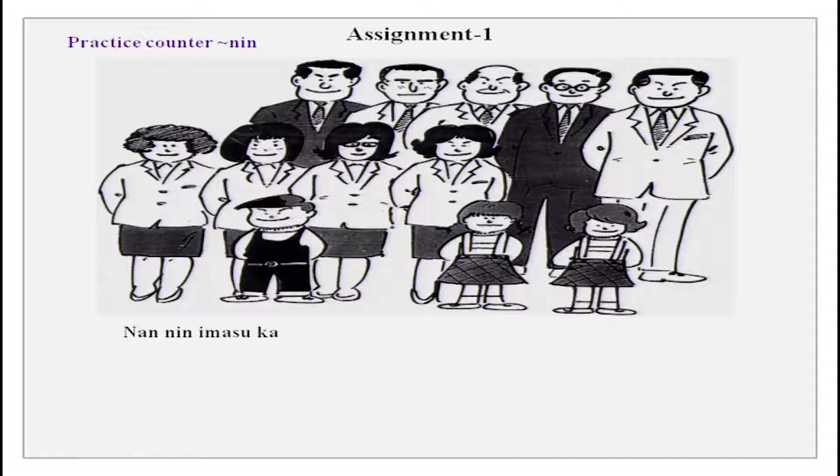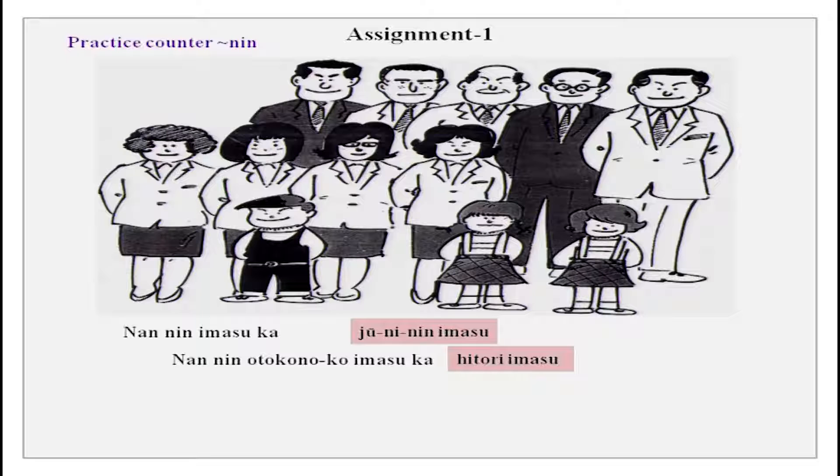Nan nin imasuka — we have to count people and tell how many people are there in the picture. The answer is juuninin imasu — there are 12 people in the picture. Then we have otoko no ko wa nan nin imasuka? And the answer to that is hitori imasu. We are talking about otoko no ko, which is a boy. Onna no ko — girls. Onna no hito — ladies. Otoko no hito — males.